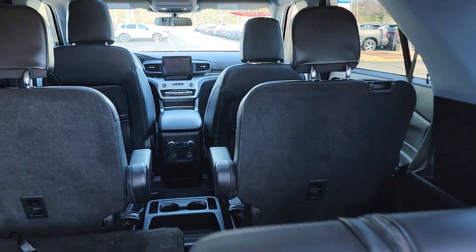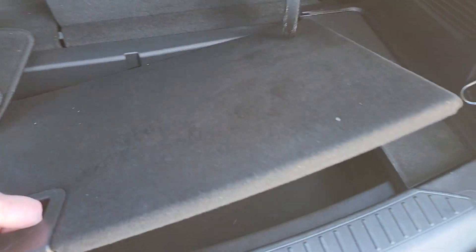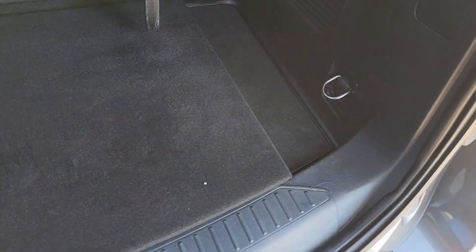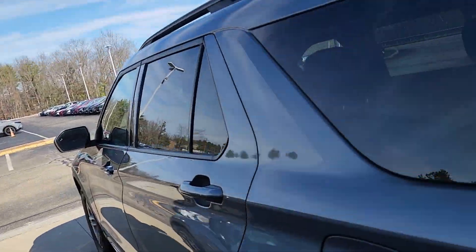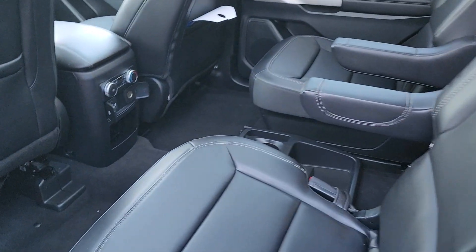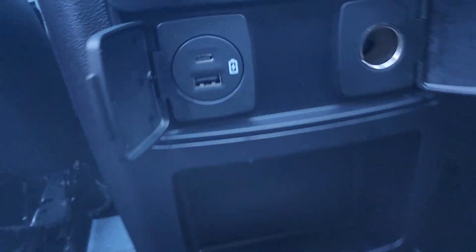Third row seating — looks like you have second row captain's chairs and additional storage underneath. All leather seating, that's nice. And it looks like your backseat passengers have their own climate control and their own charging ports for mobile devices — that's really nice.